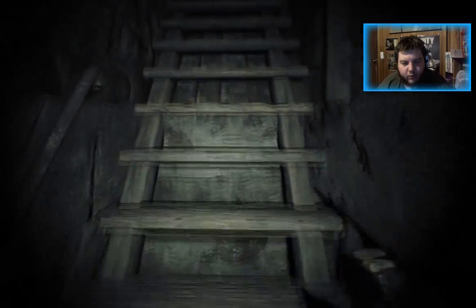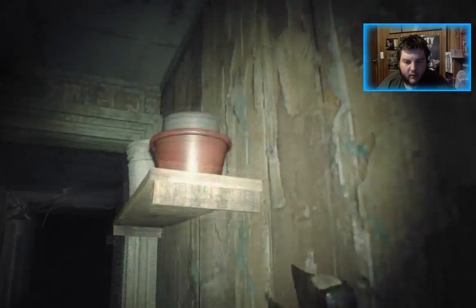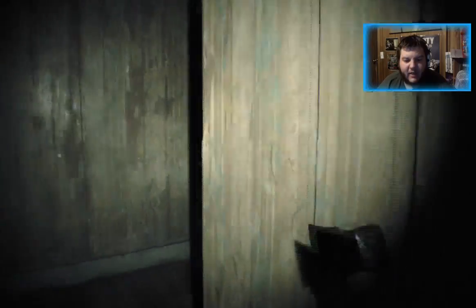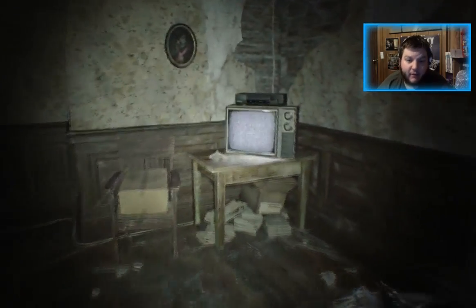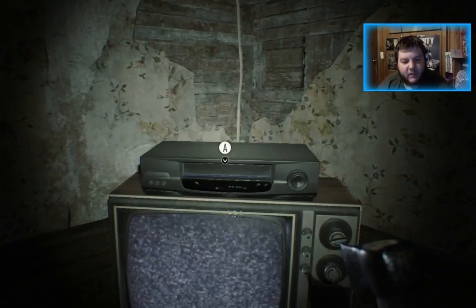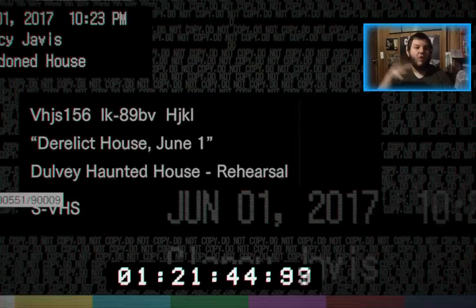Go upstairs into the spawn room where you originally spawned into the game. And if you guys are new and don't know what a VHS is — it's an old device player that would play things we called VHS tapes or cassettes. This is the VCR, guys, for all you youngins. Put the VHS tape that we found earlier in the wardrobe into it and you go into the video.